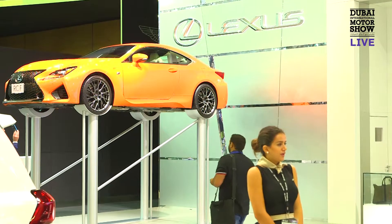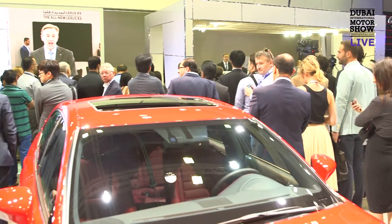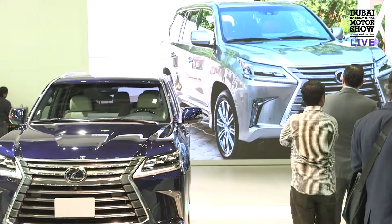My name is Chris Buxton, I'm the General Manager Sales for Lexus for Alphatame. We launched yesterday the RX to my right, but in terms of new cars on the stand, there are three new cars here: the GSF, the IS 2.0L Turbo, the RX, and last month we launched the LX.